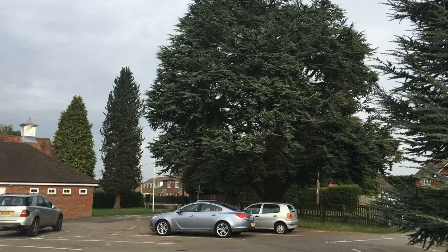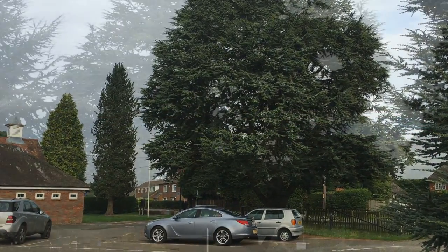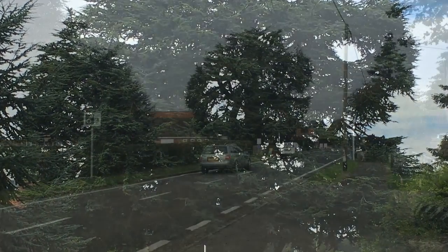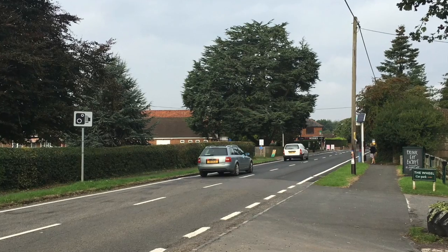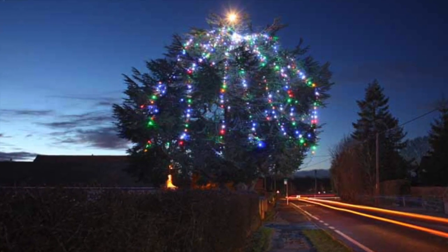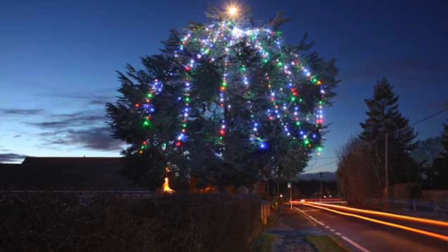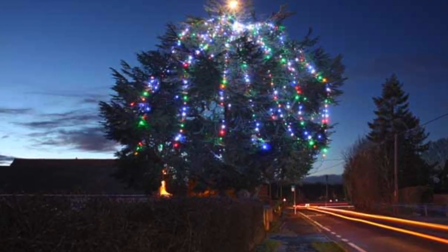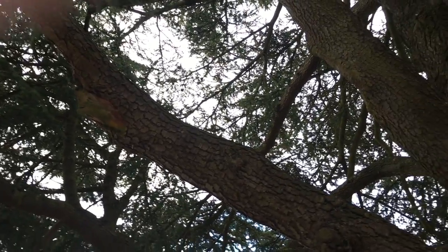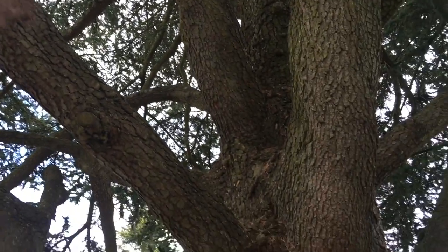My story starts with a simple tree. This tree is located outside the village hall and by the playing fields. It is passed every day by hundreds of people. Every Christmas it is decorated with lights and has become a stunning local feature.